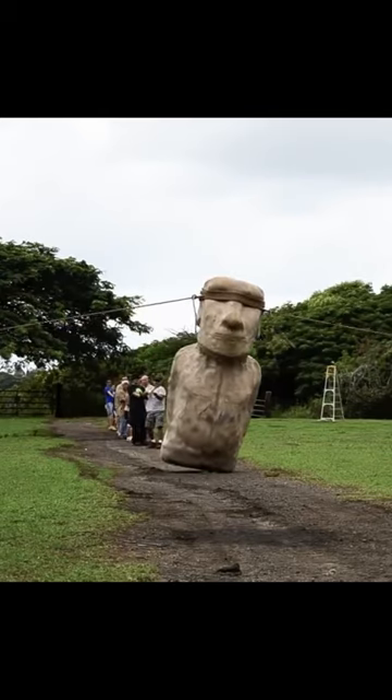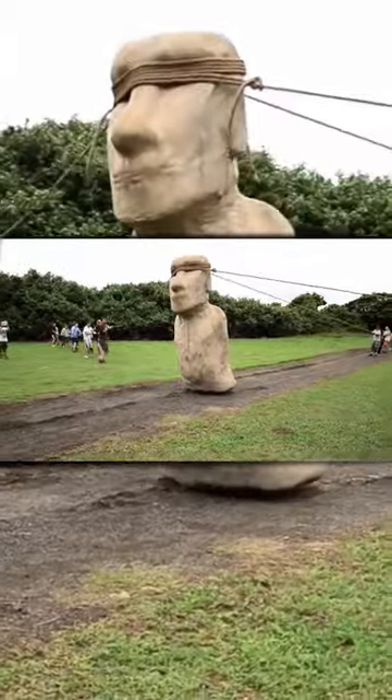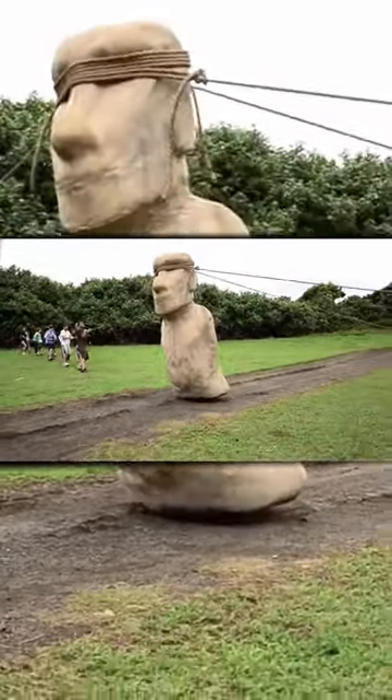The exact method that was used to deliver a statue to its place is unknown, but this is how we would do it today with only a rope and a couple of dozen hands.